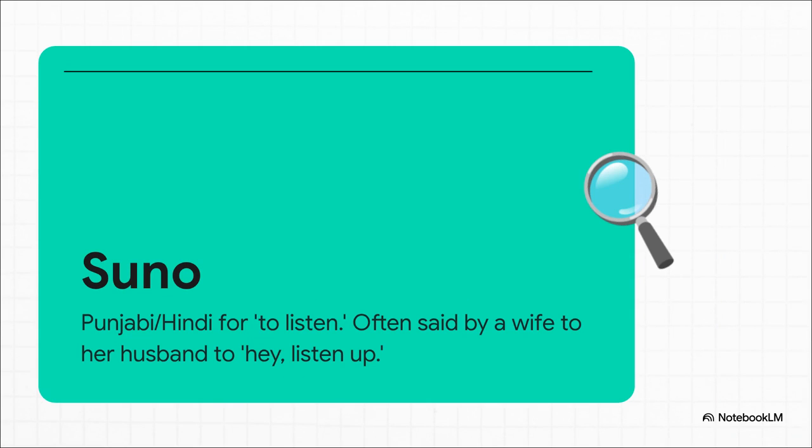Before we really get into the tech, here's a fun little tidbit about the name itself. Suno actually comes from Punjabi and Hindi, and it means "to listen." It's often used like when a wife tells her husband, "hey, listen up" — kind of perfect for an AI designed to understand what you want with way more precision than ever before.